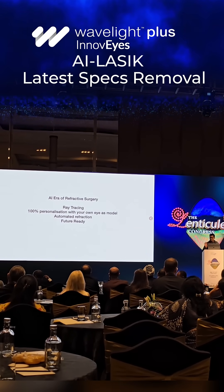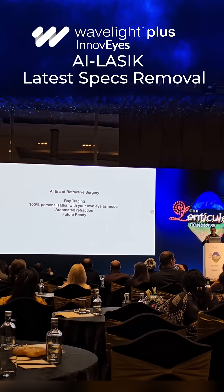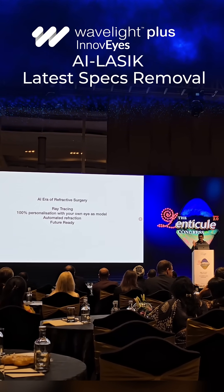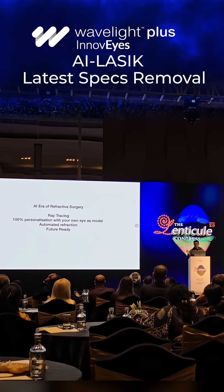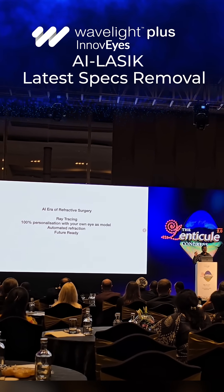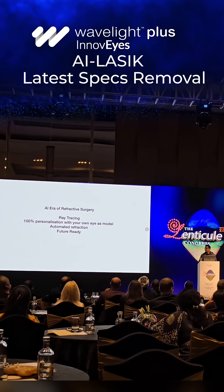Once we do your refractive surgery, there will be changes in the eye. There will be epithelial remodeling. The technology incorporates those changes already, so your vision quality is maintained for a longer duration of time. Thank you so much.